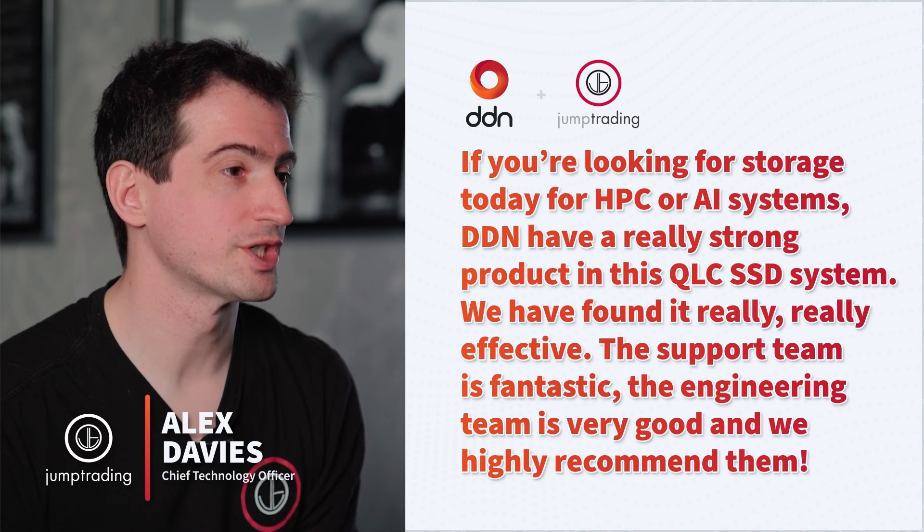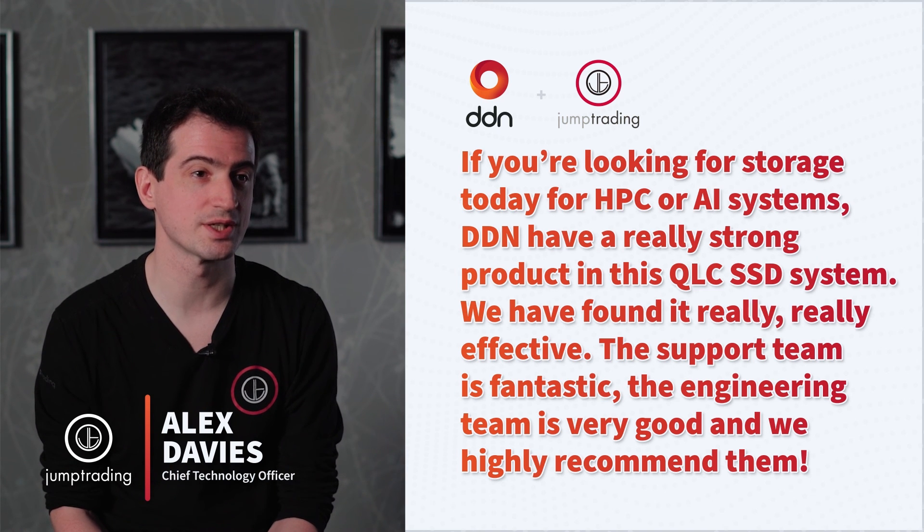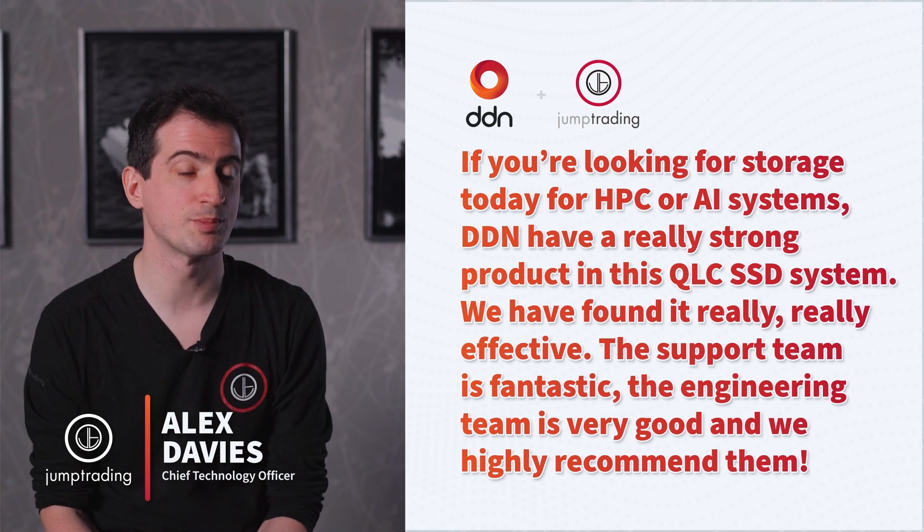If you're looking for storage today for HPC or AI systems, DDN have a really strong product in this QLC SSD system. We have found it really, really effective — it's in production. The support team is fantastic, the engineering team is very good, and we highly recommend them.